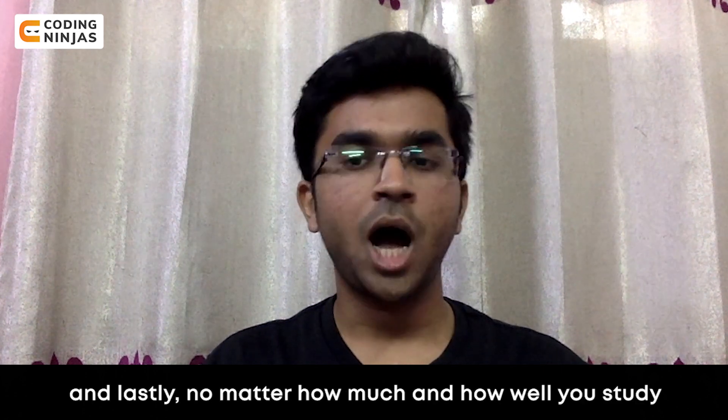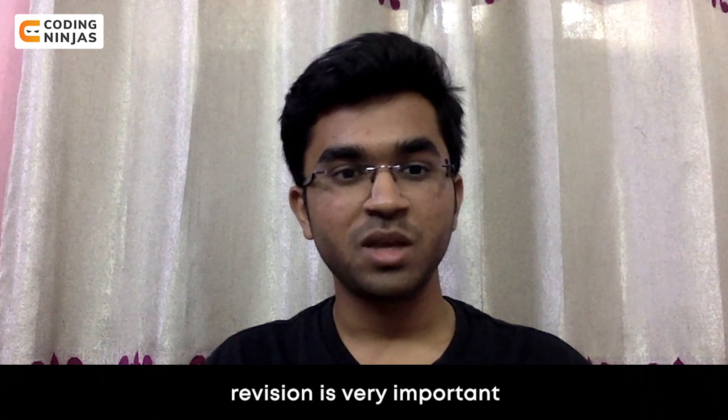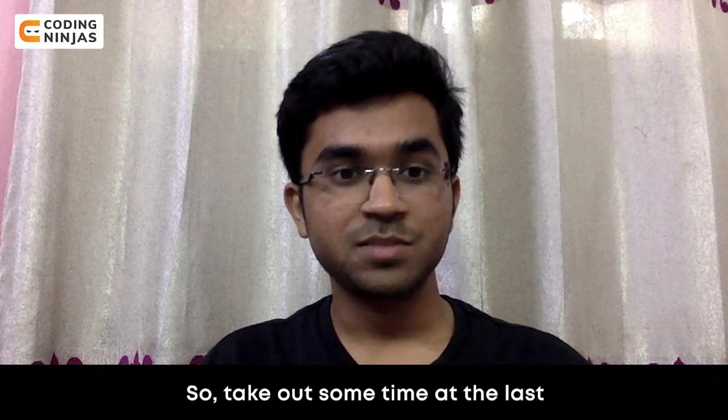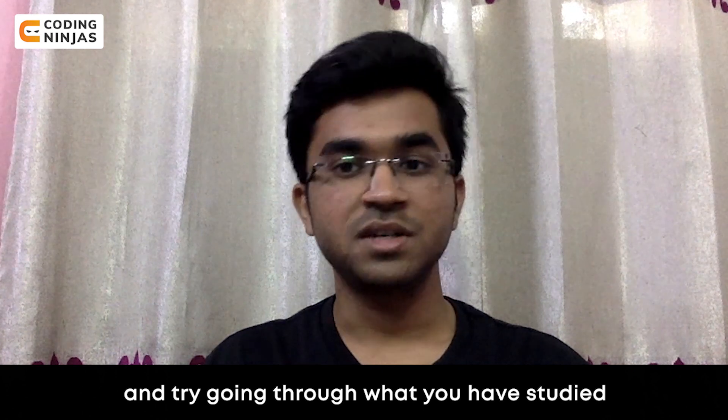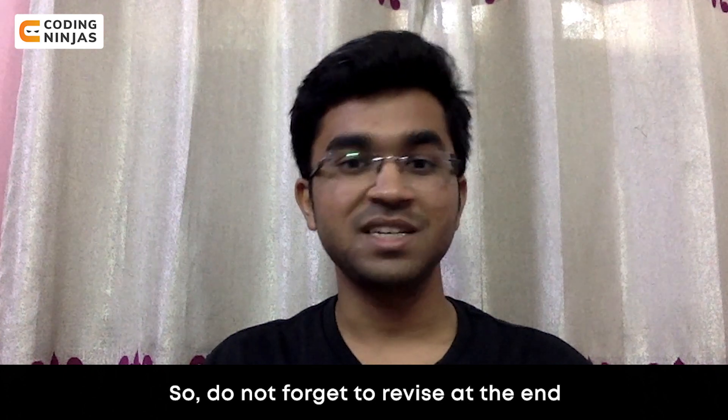And lastly, no matter how much and how well you study, revision is very important. Take out some time at the end and try going through what you have studied, because it's never a bad idea to revise. So do not forget to revise at the end.